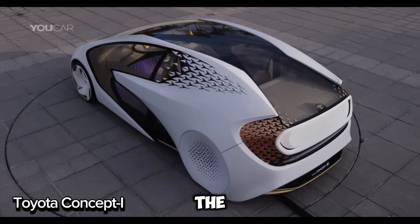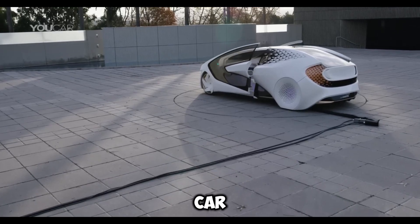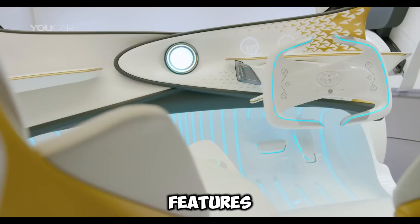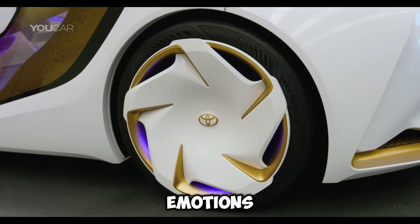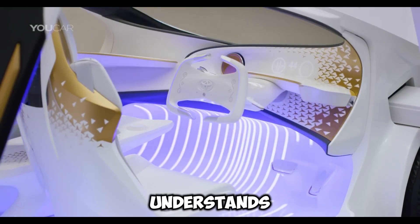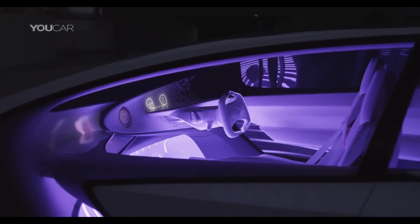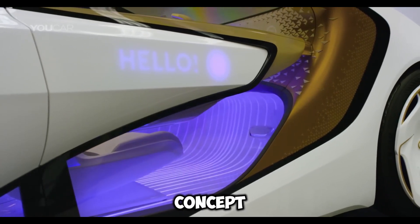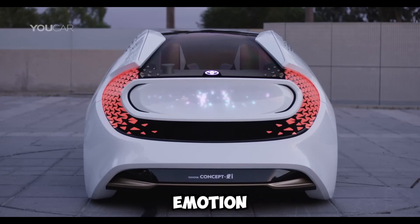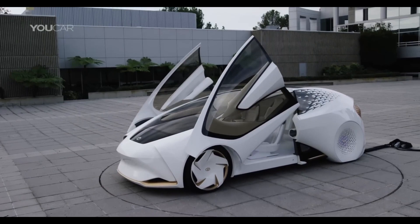The Toyota Concept-I reimagines the future of driving, creating a deeper connection between you and your car — a car that knows you. This Concept-I features advanced AI that learns your emotions and adapts to you. It doesn't just track your routes; it understands how you feel and tailors the experience to match your mood. Built for your safety, the Concept-I's AI uses emotion recognition to anticipate your needs, ensuring safer, stress-free journeys.